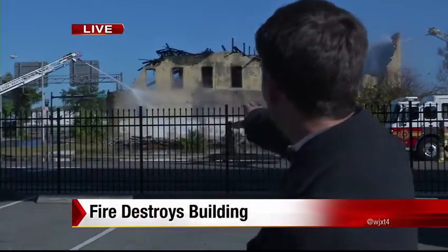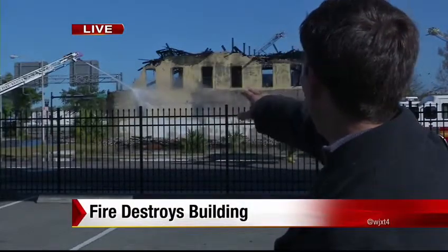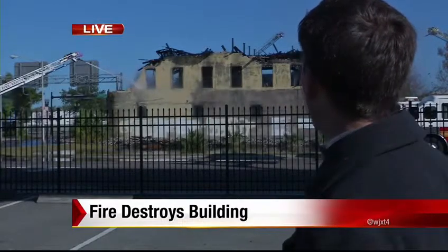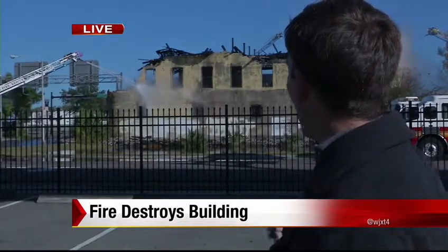JFRD is still keeping people some distance away. If you can see behind me, just over my right shoulder, that ladder company is putting water on the side of the building, with a lot of the brick coming off as they do. That's again part of the reason why roadways in this area are closed and will remain closed until this building can be demolished, hopefully at some point this weekend.